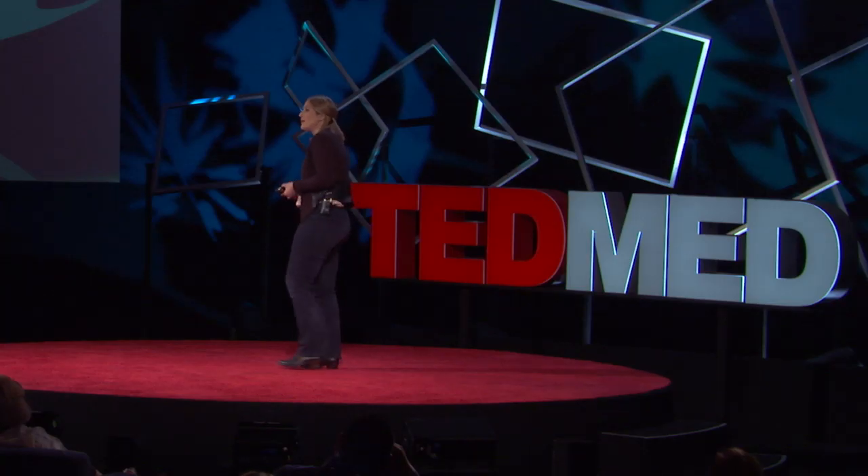And on my commute home each day, I pass a billboard which advertises assistance with planning for an early retirement, proposed as a contingency in case robots eventually take over my job. But what's coming next?